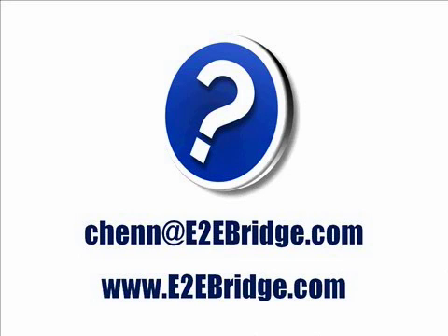If you want to know more about the ARIS Bridge integration, you can also contact E2E or Ideas Shear directly. For any questions related to this presentation, please feel free to address those directly to my attention using the email chenn@e2ebridge.com. Thank you for listening and goodbye.